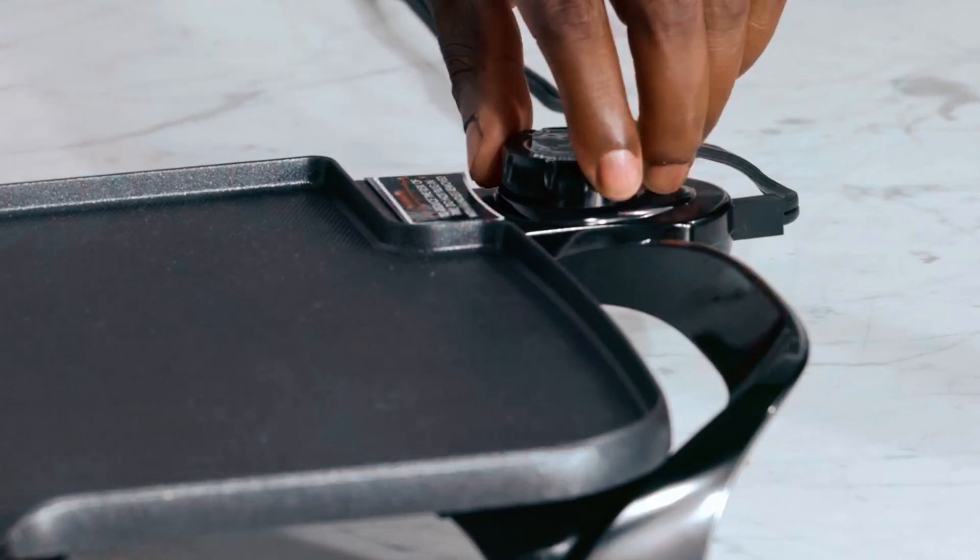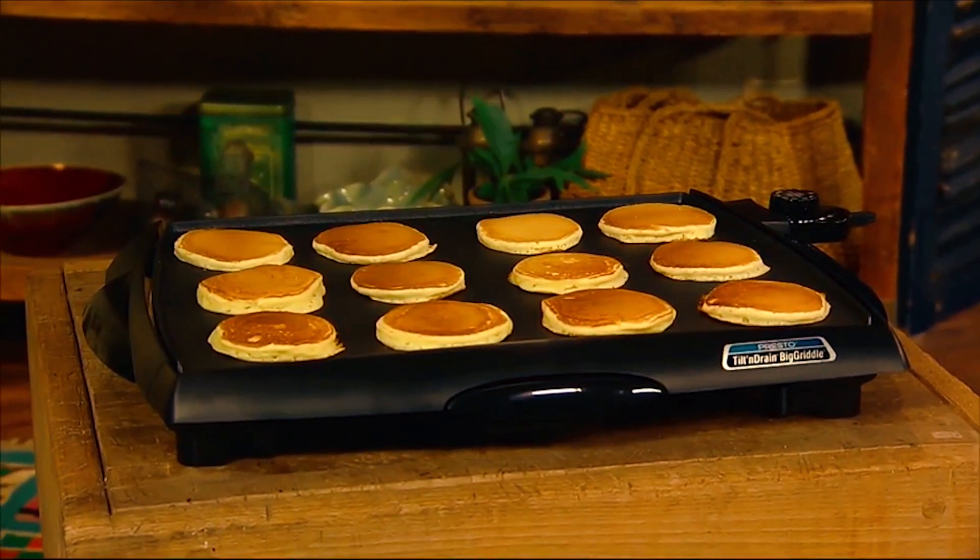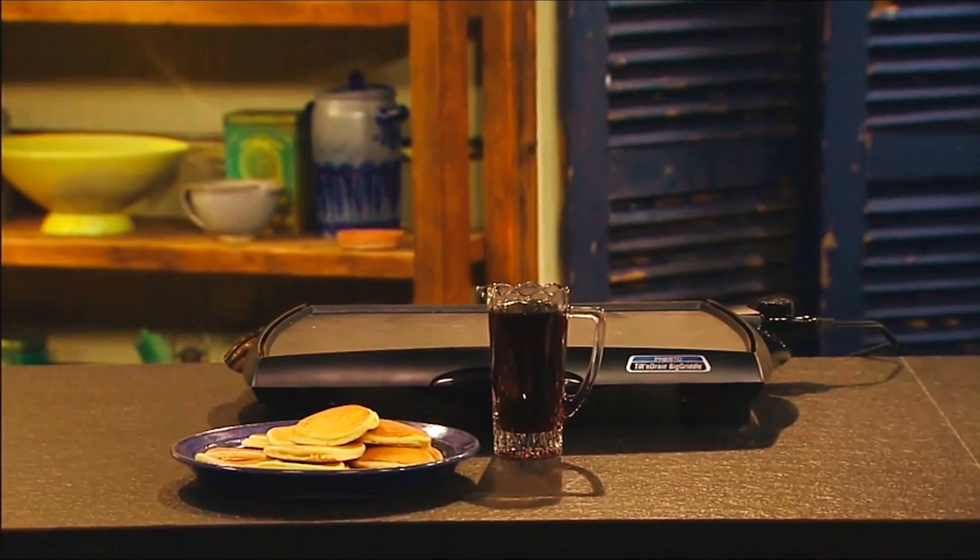Overall, this electric griddle is a straightforward addition to your kitchen appliances. We hope you've enjoyed our video on the best electric griddles on Amazon. Thanks for watching.